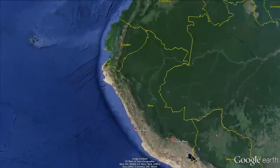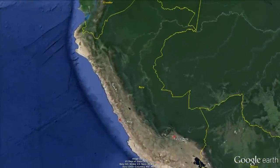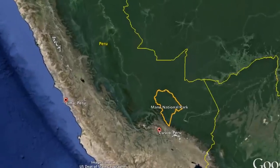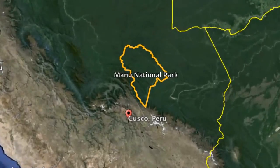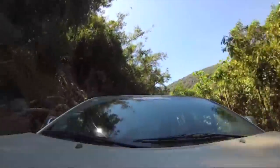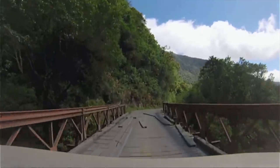Manu National Park is a protected area in southern Peru. You have to travel to Lima, take a flight, then take another flight to Cusco, which is a city in the Andes. And then from Cusco you take a road — the first part is paved, the second part is a dirt road.